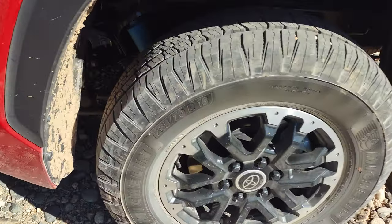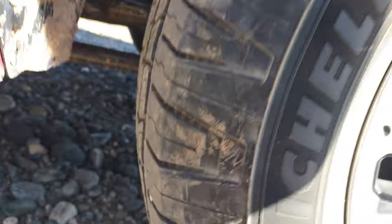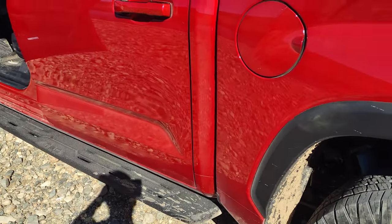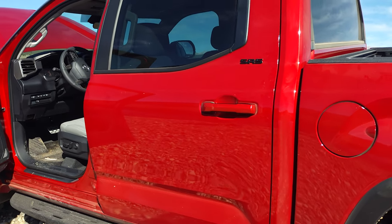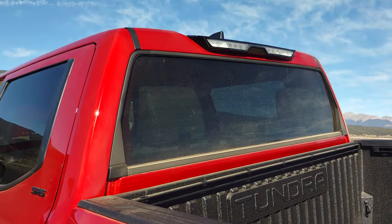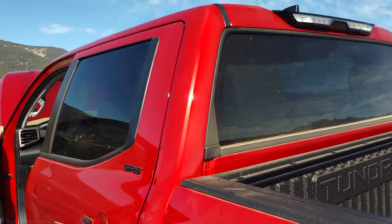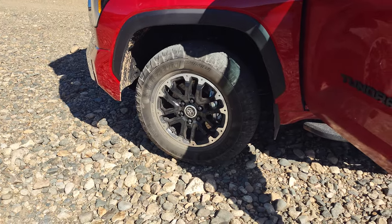Another thing different about these newer Tundras is they don't have leaf springs — they've got a four-link rear suspension with coils. Probably can't see much of it on this video but I'll hold the phone in there and move it around. Totally different body style than the 2017, and this one has the bigger back seat. This back window here rolls up and down — I haven't really used that yet, it's not something I need. It's got 18-inch rims, 265/70R18 tires, and it's just stock suspension right now.